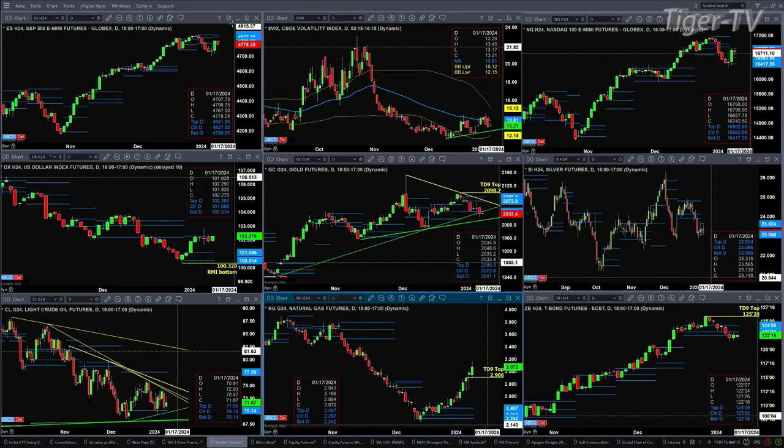The resistance levels remain the same — that's at 48.27 or 48.41. That takes us over to spot volatility, which is below its 50-day exponential moving average. That gives an edge to the buyers out there. The 50-day is at 13.81.